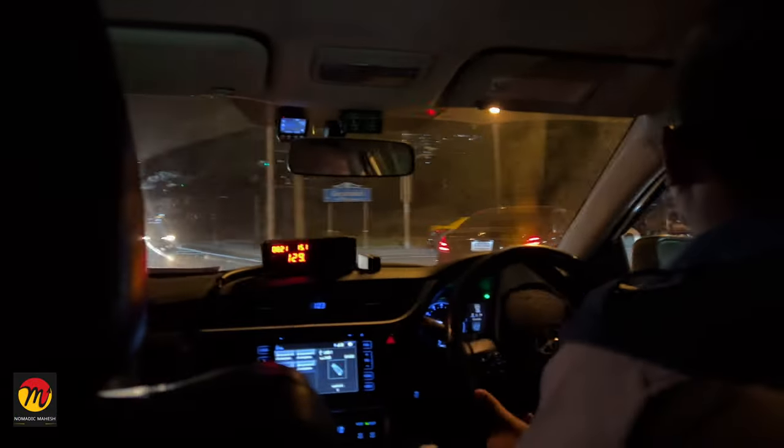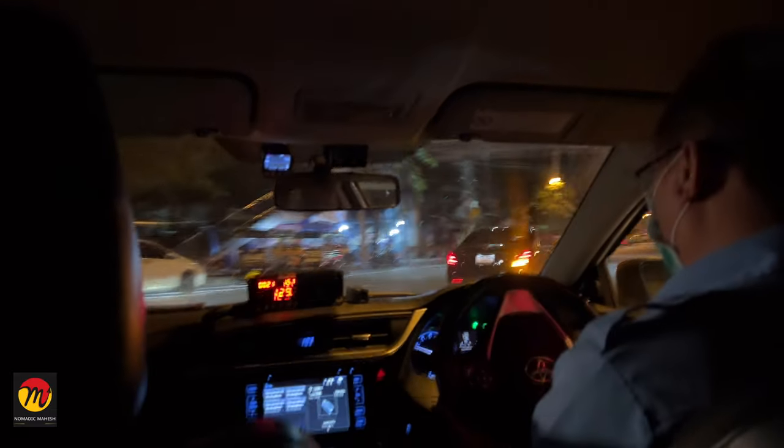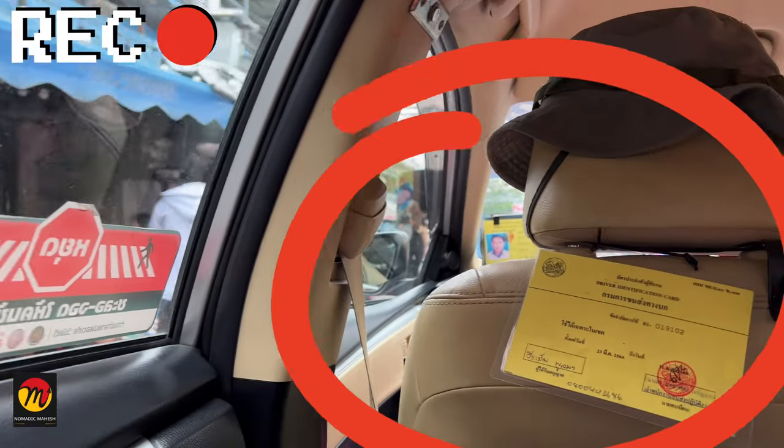Take a photo of the yellow board with the driver details, whether you are taking a night time journey or are a female travelling alone in any taxi. That is the story of car taxis.